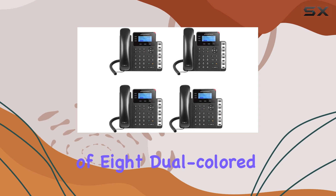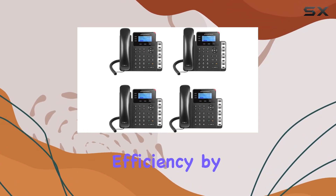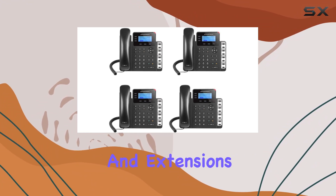The inclusion of eight dual-colored BLF speed dial keys enhances efficiency by providing quick access to frequently dialed numbers and extensions.